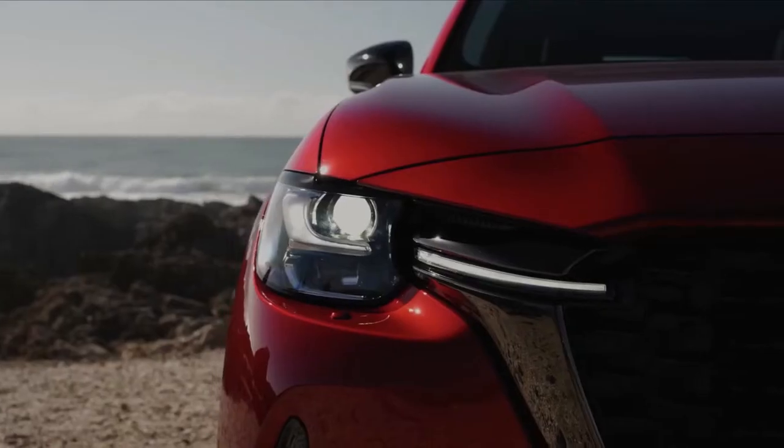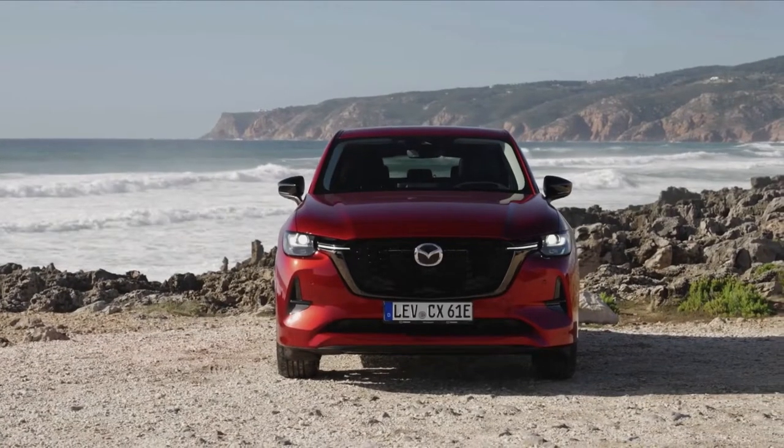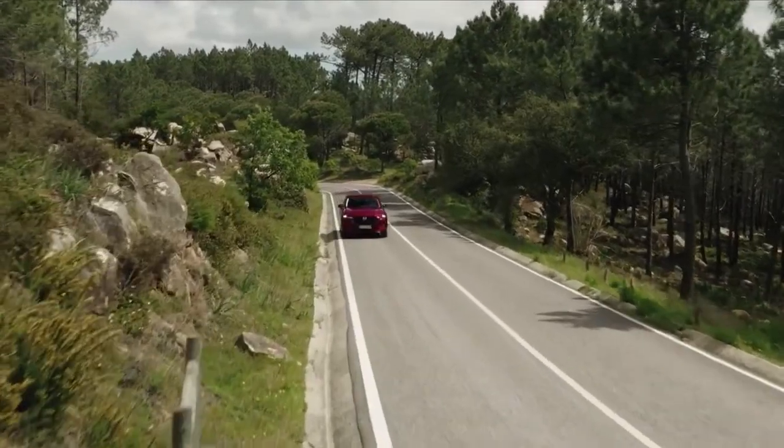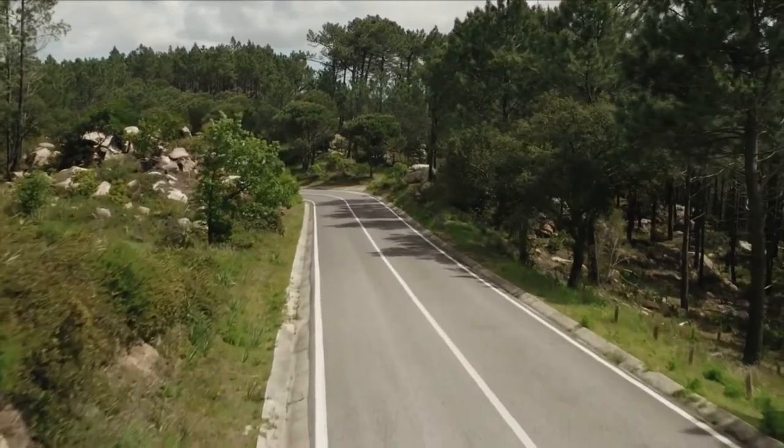The all-new Mazda CX-60 is the first of two new models from Mazda's large product group that will be introduced throughout Europe over the next two years, expanding Mazda's SUV lineup.